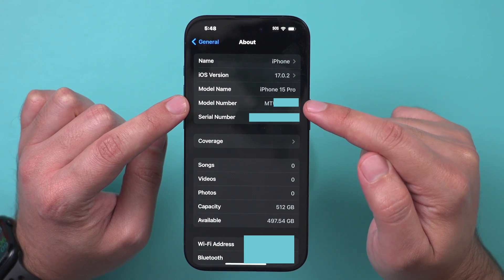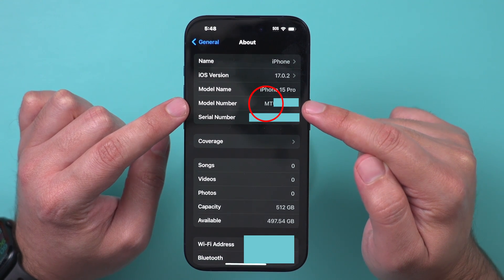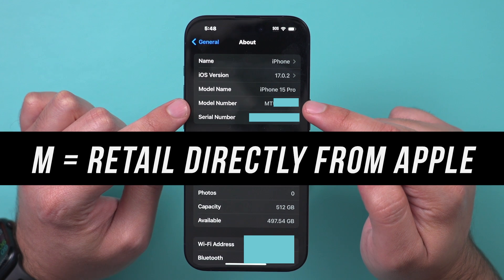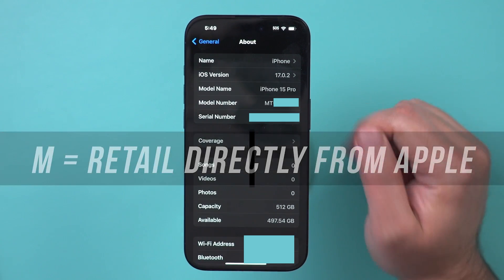The first letter that starts the model number tells you a lot about your phone. M stands for retail — that is a brand new phone that was originally purchased from Apple. So if yours starts with M, you're in good shape.